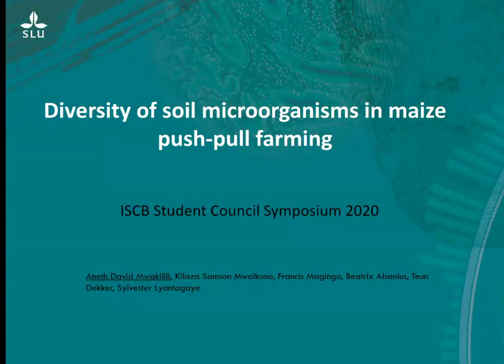Hello everyone, my name is Anev. I'm a PhD student at the Swedish University of Agricultural Sciences sandwiched with the University of Dar es Salaam in Tanzania. I do a lot of research in Tanzania and Kenya, and I study soil microorganisms and their role in promoting plant health and protection.